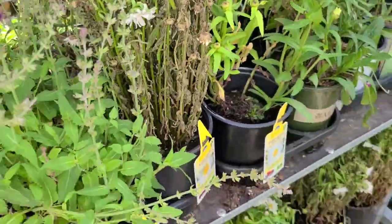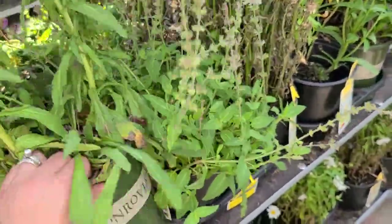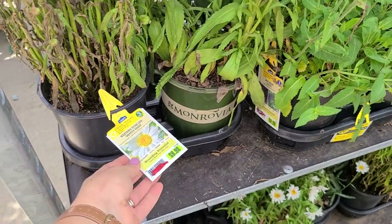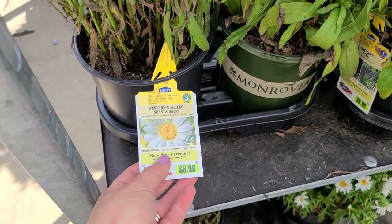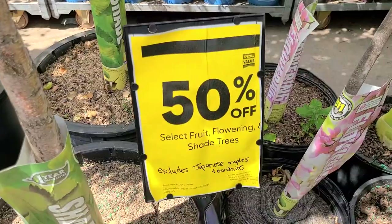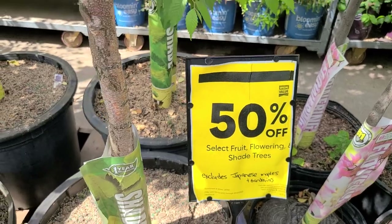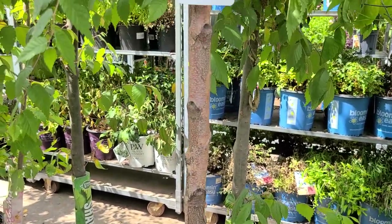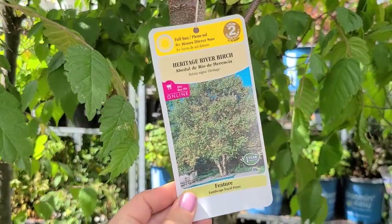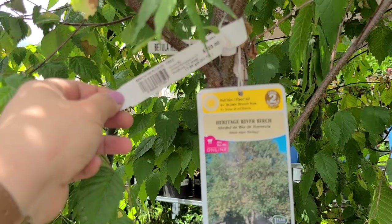There are a couple more — these daisies are Monrovia, and there's no tag so I can't tell you the variety. They have quite a few of these shasta daisies. They also still have select fruit, flowering, and shade trees on clearance for 50% off, but not the Japanese maples. This is a really beautiful heritage river birch, good size — it's $129 and this is at least a 10 gallon, so it would be 50% off.